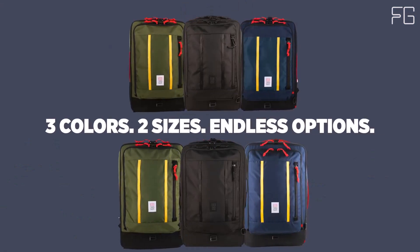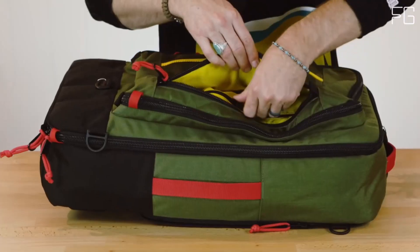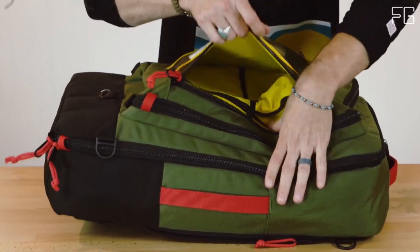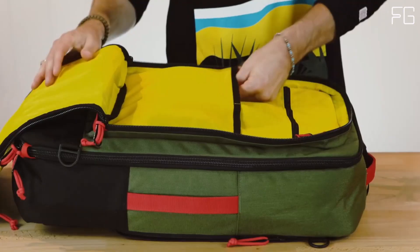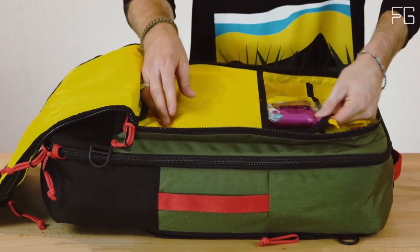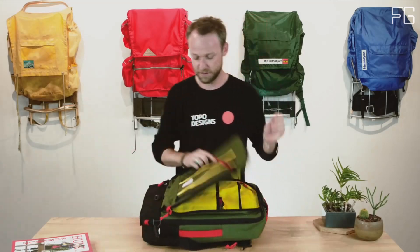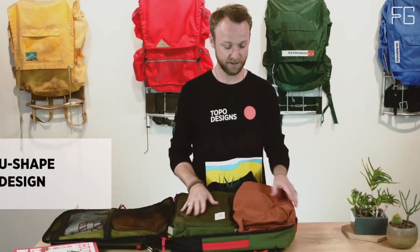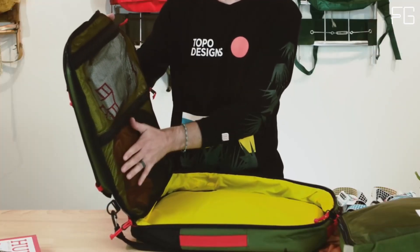You can use it as a backpack with stowable contoured padded spacer mesh shoulder straps, or opt for the shoulder strap and grab handles for different carrying modes. Additionally, there's a removable adjustable padded shoulder strap for added convenience. The bag offers expandable side water bottle pockets to keep you hydrated, plus a U-shape entry to a secondary organization compartment, a larger zippered security pocket, and dual-slip pockets.